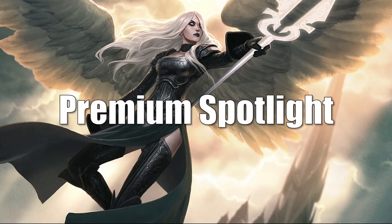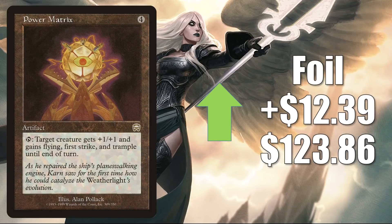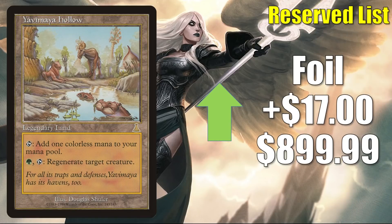That takes us to the Premium Spotlight. There are tons of cards spiking and dropping in the premium market all the time — I try to pick a couple cards that feel relevant, looking for cards where growth feels organic rather than buyouts or temporary dry-ups. First, we have Power Matrix — the Mercadian Masques foil — up $12.39 this week to $123.86. I've seen high-grade raw copies sell between $65 and $70, and if a high-grade graded copy were to sell, it seems like it could get around this price point. The second card is Argothian Enchantress — the Urza's Destiny foil — up $17 to $899.99. When I looked at true sales, yeah, this is in between high-grade raw and high-grade graded prices for the foils.